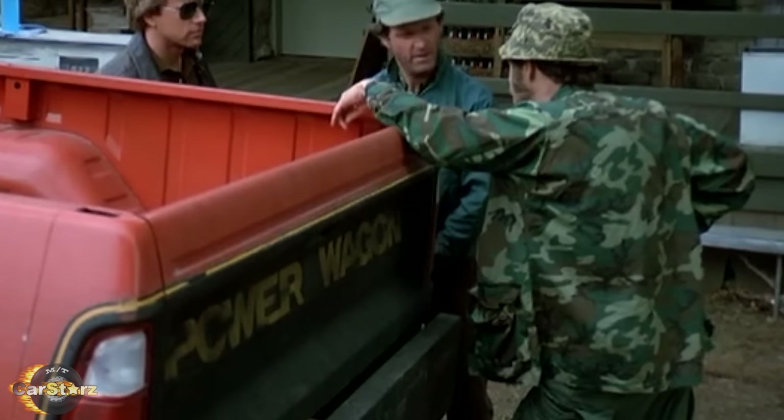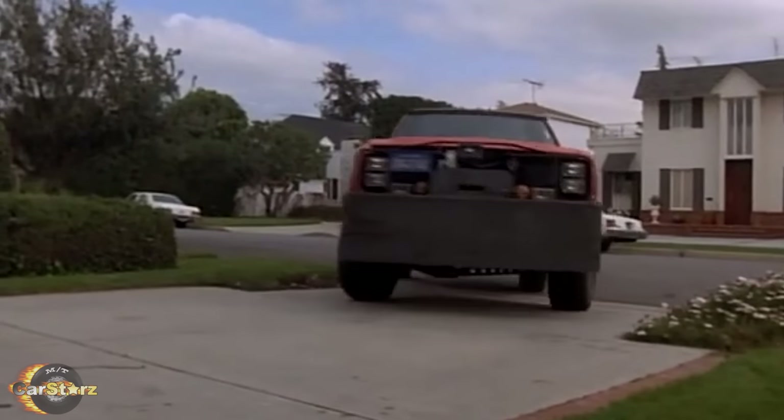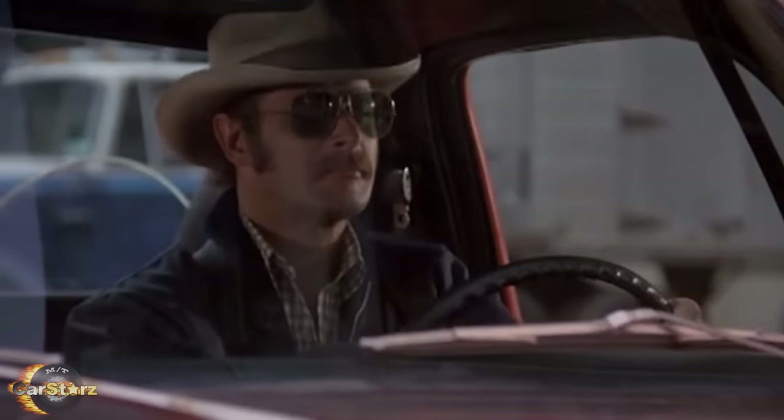All of the Dodge name badging was also removed from the truck. And certainly no one could miss those massively heavy-duty custom-made thick steel bumpers that didn't even flinch when smashing through obstacles or even when used as a battering ram into other vehicles.